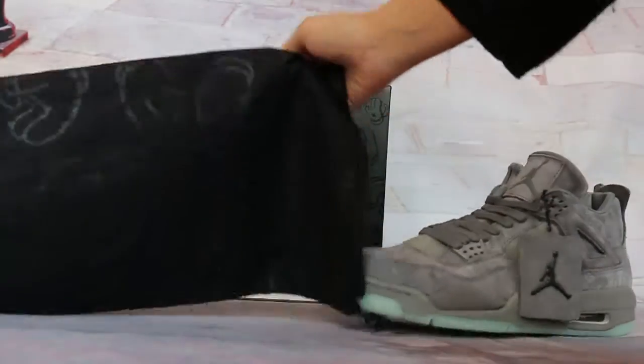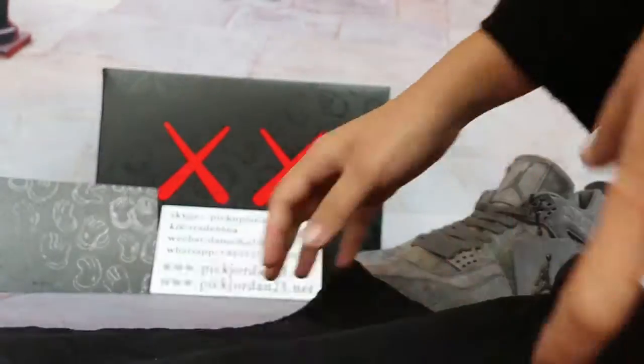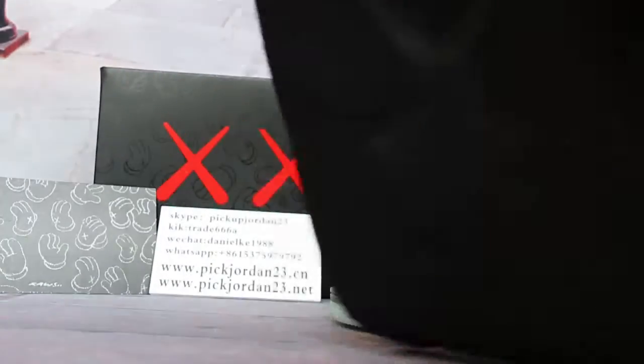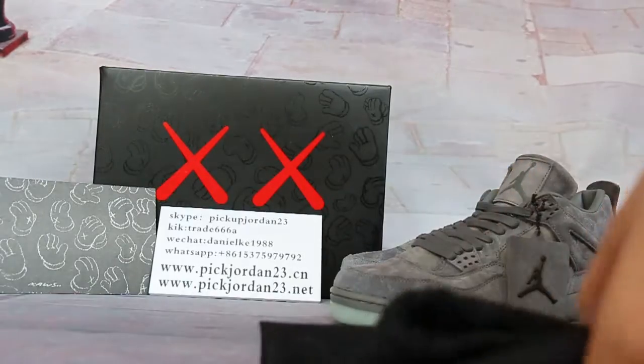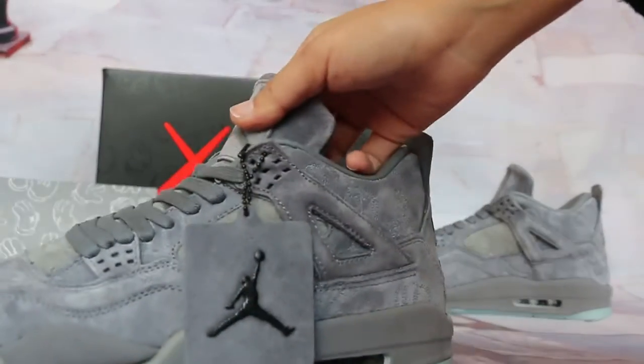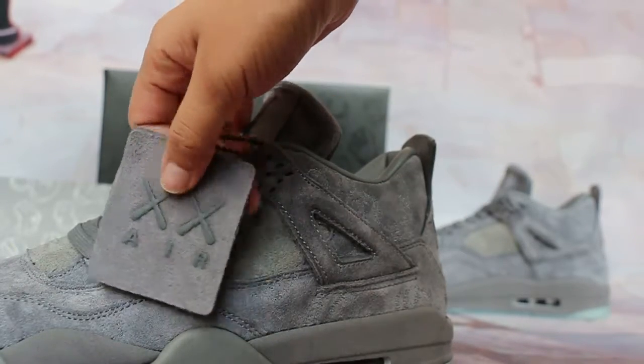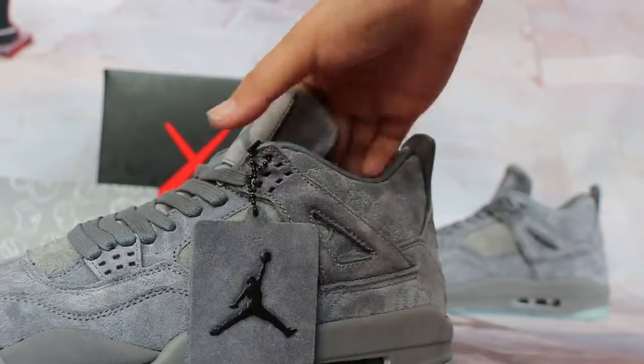The shoes come with all the things, like a dust bag. The cut — and you'll notice on the back, the shoes also come with the hangtags and the heel head tags on the back.